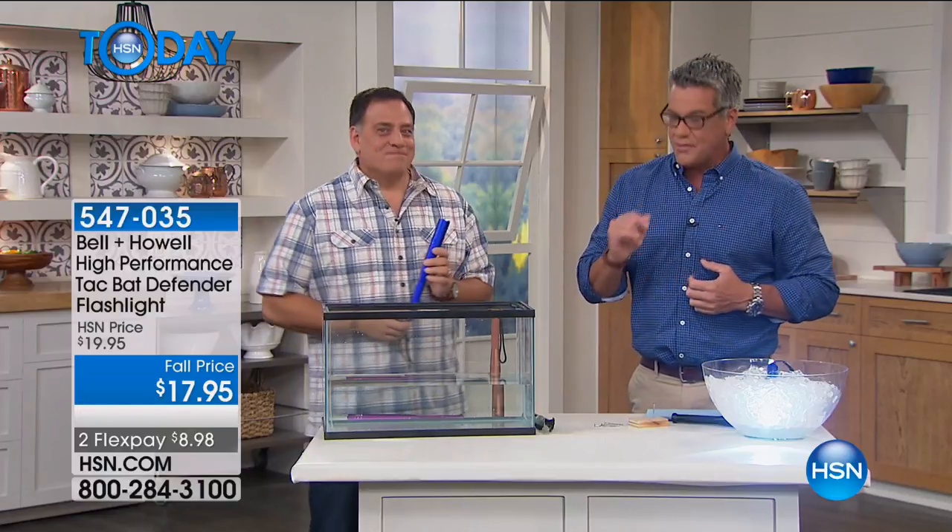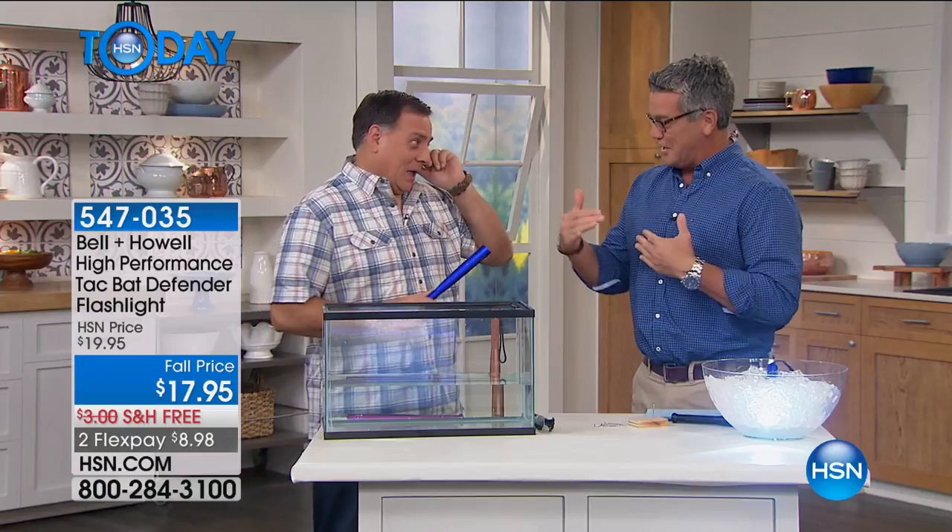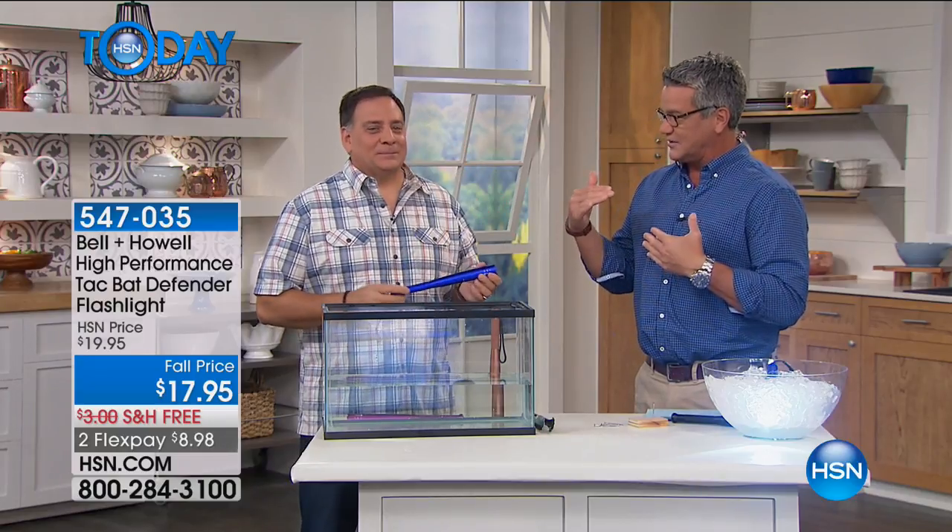This comes to us from our good friends at Bell & Howell. This is our high-performance tactical Bat Defender flashlight. We're going to talk about all the different levels that this helps you out. This thing has taken the world by storm. Literally, this thing is virtually indestructible.